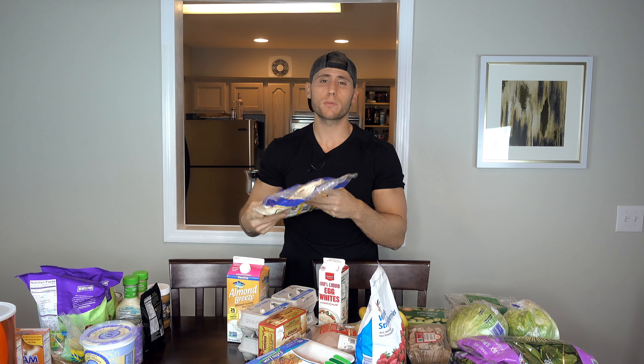Your typical bro carb sources — I eat oats every single day and cream of rice almost every single day. Cream of rice is digested very easily and is great for pre and post-workout. Oats I like to eat before bed — throw some peanut butter in it, love that. Then we got baby red potatoes. I don't care if they're blue, red, purple — they're potatoes. I eat them every single day, usually for breakfast and pre-workout.